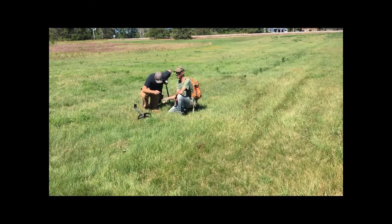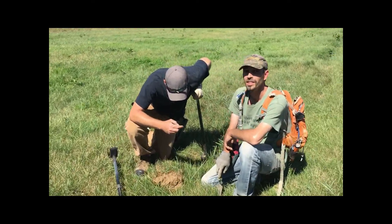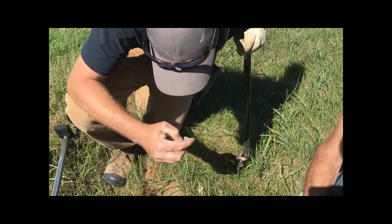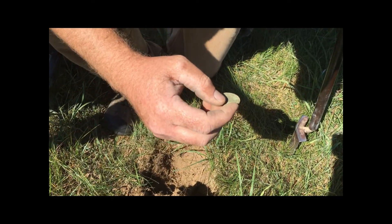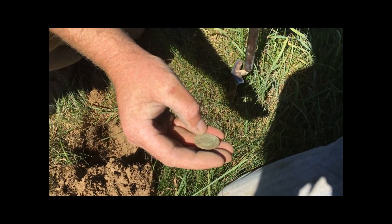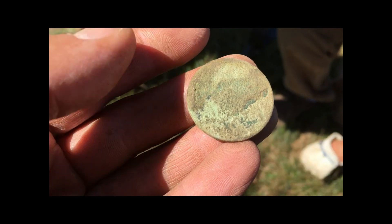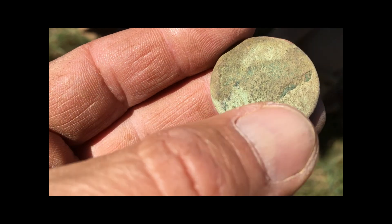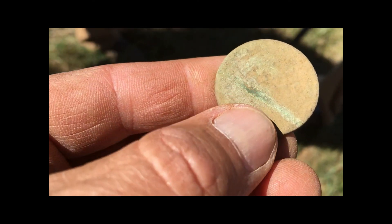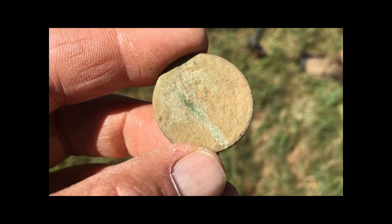The guys are cleaning up today between Matt and Craig. Braided hair — I think it goes this way. It's a Matron. Oh yeah, I see an 8 on there — 1826? That's awesome, very cool. Nice — the old big bucks. Good job! I've got a good banging signal down there that I'm going to go dig.